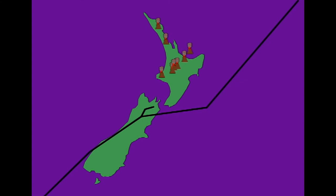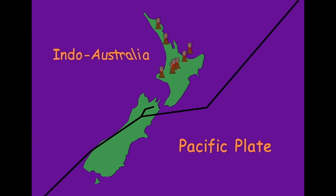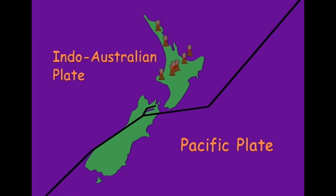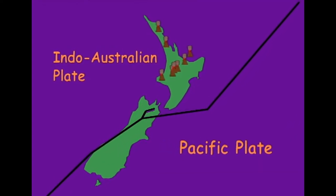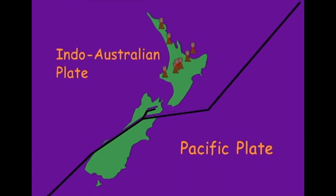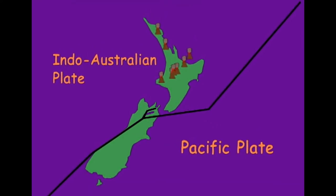Part of the boundary between two vast tectonic plates — the Pacific plate and the Indo-Australian plate — runs along the length of New Zealand, and the plates are gradually sliding under and past each other. As a result, New Zealand is etched with fault lines.